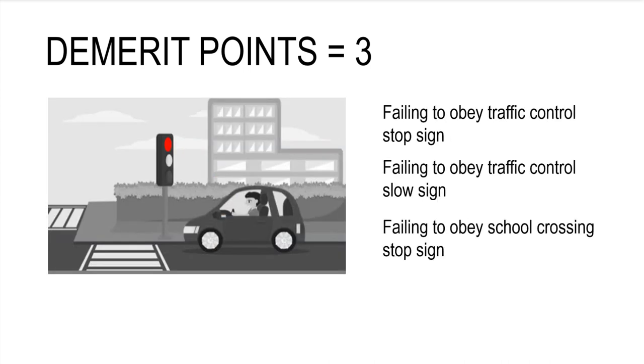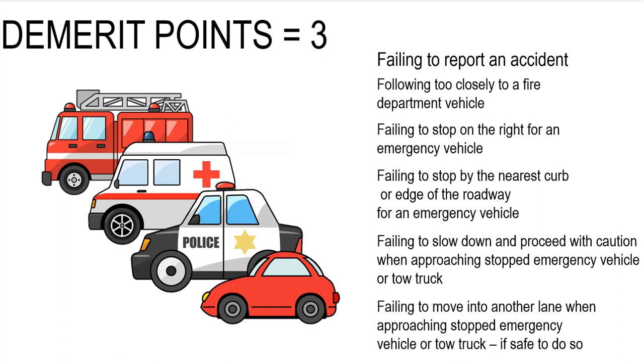Three demerit points for failing to obey a traffic control stop sign, failing to obey a traffic control slow sign, and failing to obey a school crossing stop sign. Three demerit points for failing to report an accident, following too closely to a fire department vehicle, failing to stop on the right for an emergency vehicle, failing to stop by the nearest curb or edge of the roadway for an emergency vehicle, failing to slow down and proceed with caution when approaching a stopped emergency vehicle or tow truck, and failing to move into another lane when approaching a stopped emergency vehicle or tow truck if safe to do so.